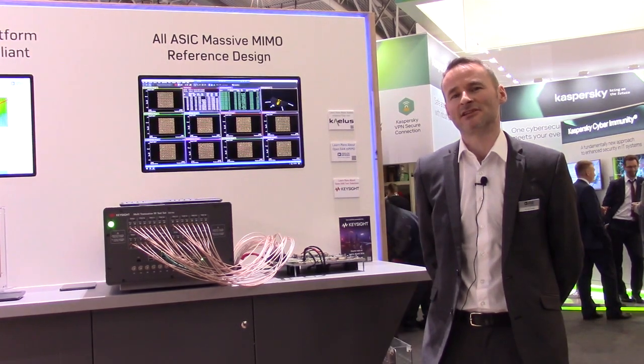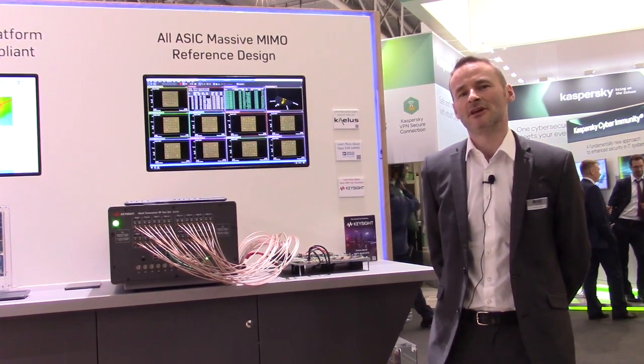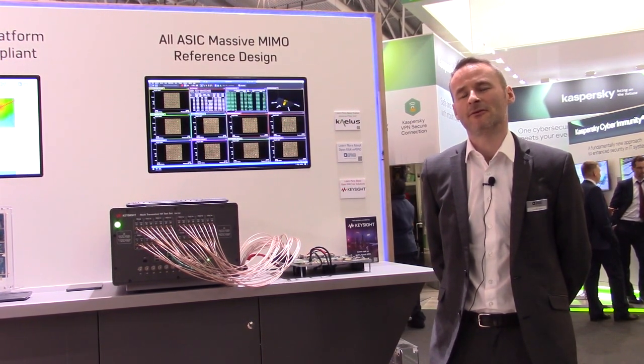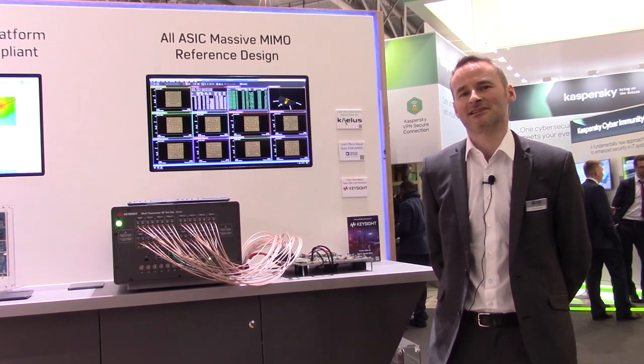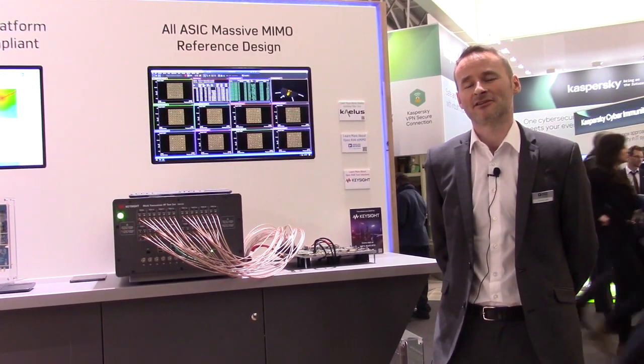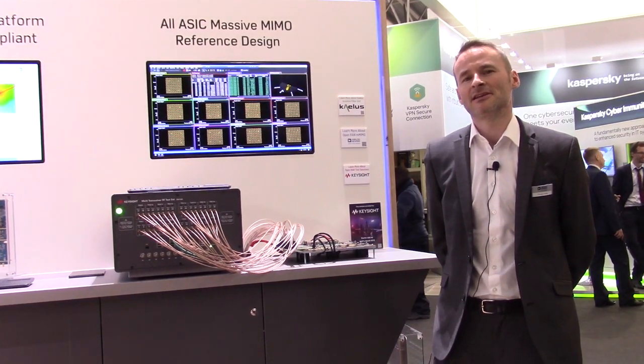In terms of specifications, the reference design is 32 transmit, 32 receive. It supports up to 300 MHz of occupied bandwidth and 400 MHz of instantaneous bandwidth. The reference design operates in the 3.5 GHz range and supports the ORAN Split 7.2B interface.